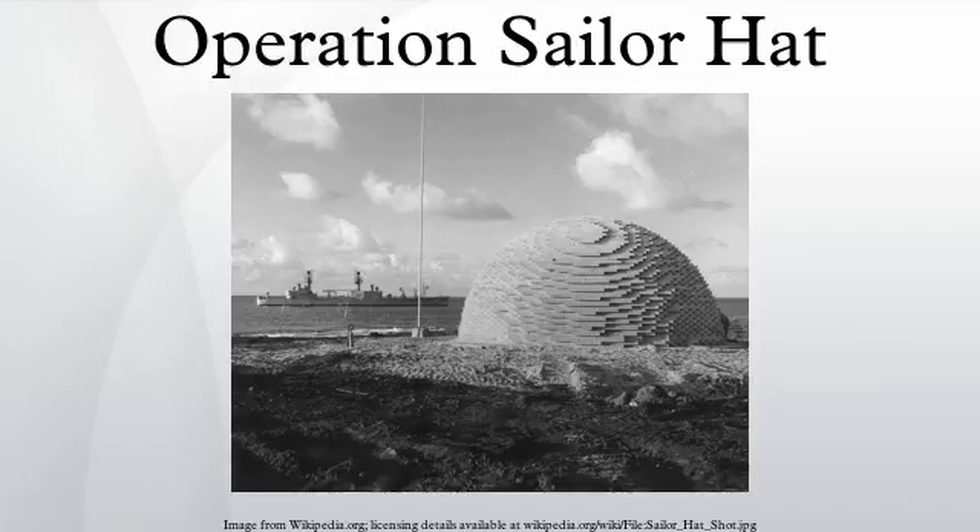Operation Sailor Hat was a series of three tests of explosives effects, conducted by the United States Navy on the island of Kaho'olawe, Hawaii in 1965. They were non-nuclear tests employing large quantities of conventional explosives to simulate the effects of a nuclear weapon blast, such as the effects upon naval vessels.